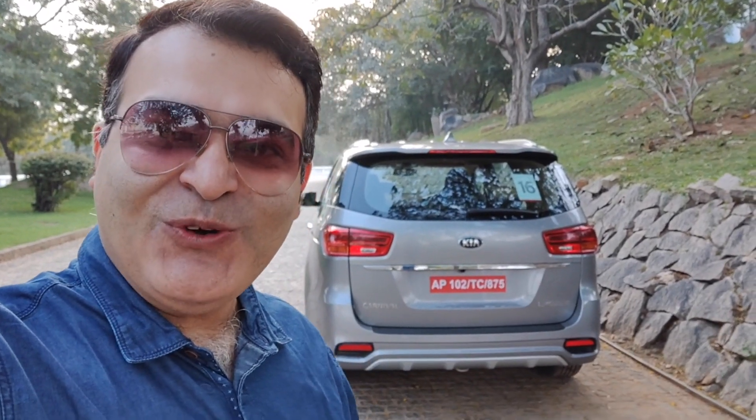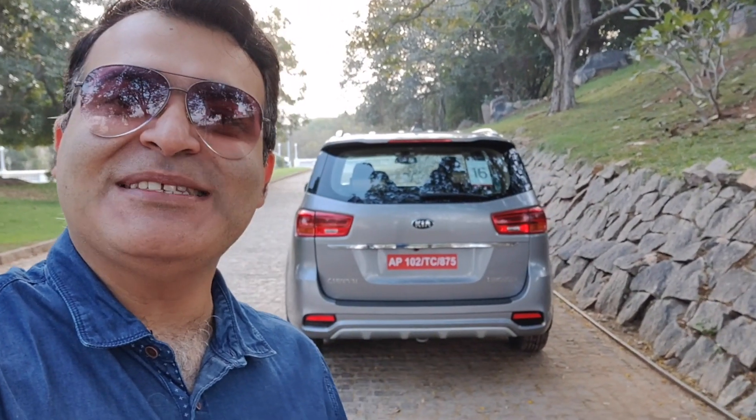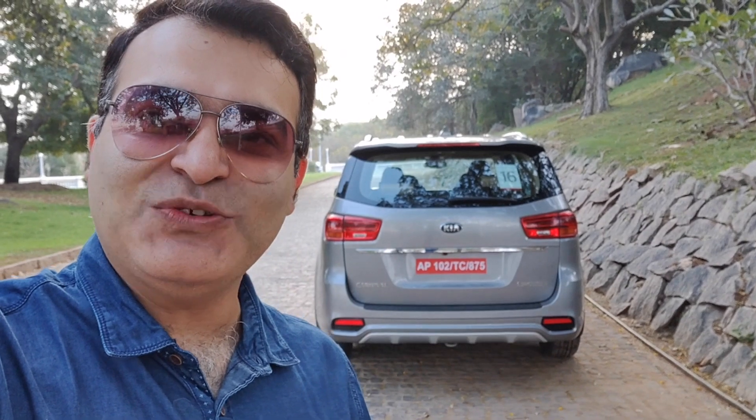That's all we have on this video. We hope you enjoyed watching it. If you did, give us a thumbs up by pressing the like button. Stay subscribed and press the bell notification icon for our latest video updates. Keep watching Carblog India — this is your host Rohit Khurana signing off. Bye-bye for now.